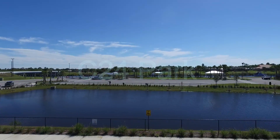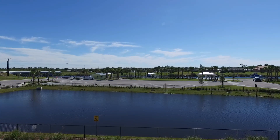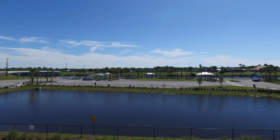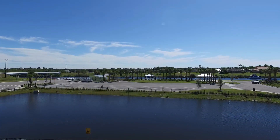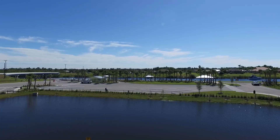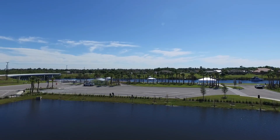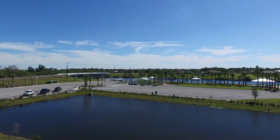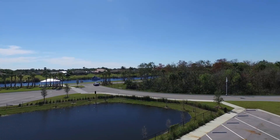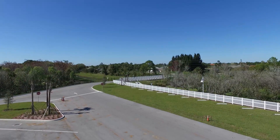This is the new C-24 Park on the C-24 Canal, located by Oak Ridge Road and Oakland Street. There's a retention pond in the center of the parking lot, boat ramps directly to the left, picnic pavilions, and this is the entrance that goes in and out — and that's on Oak Ridge.